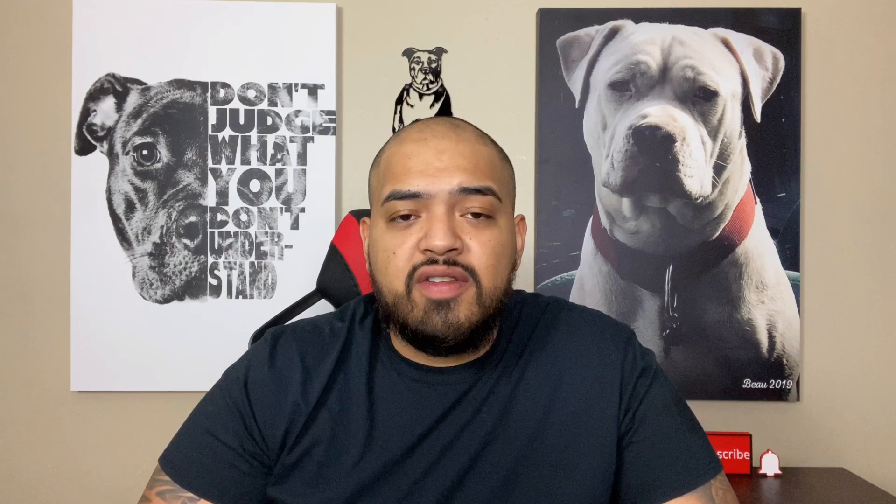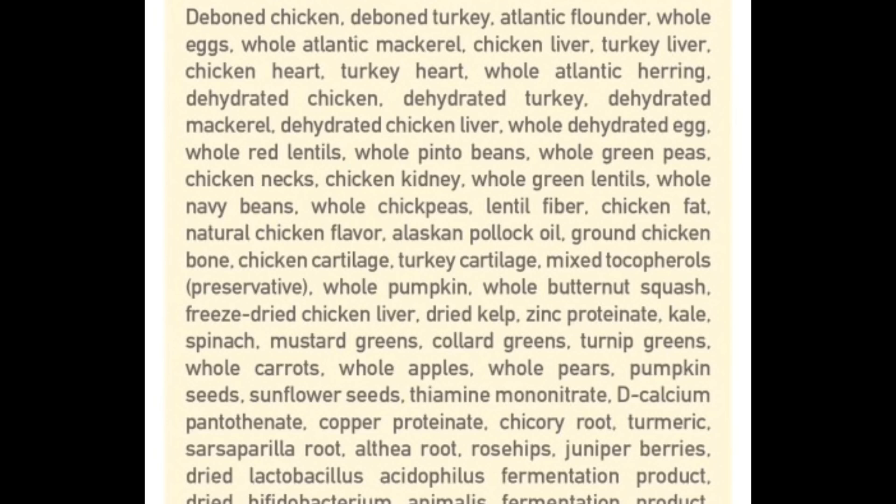Number one is Orijen dog food — this is the one I vouch for and the brand I'll recommend off the top of my head when owners ask me what to feed. Looking at the ingredients: whole chicken, whole turkey, Atlantic flounder, whole eggs, whole Atlantic mackerel, chicken liver, turkey liver, chicken heart, turkey heart, whole Atlantic herring, dehydrated chicken, dehydrated turkey, dehydrated mackerel, whole dehydrated chicken liver, whole dehydrated egg, whole red lentils, whole pinto beans, whole green peas, kidney, chickpeas, and so on. The reason I like Orijen is they have a lot of their top ingredients as meat. You want your carbohydrates to be somewhere down the list when feeding kibble — that's what I look for.